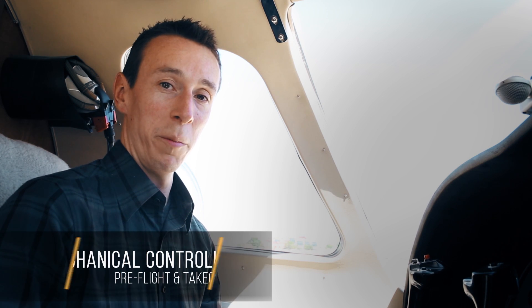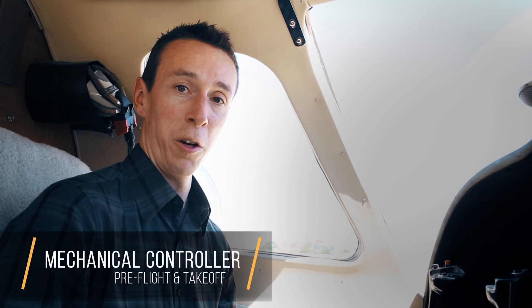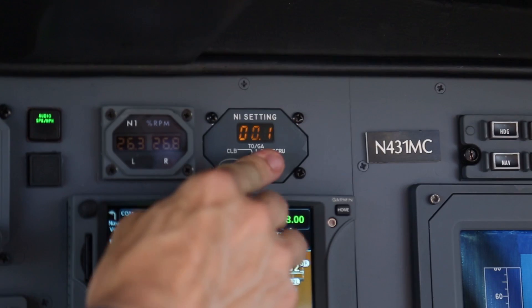For those more familiar with piston engine operation, there are a couple of things with a mechanical turbine that will be new. The first is we have one calculation before we can fly — the N1 speed calculation that governs the power we can use for that day. With many jets, you have to pull out the book, look up your temperature and pressure, and run that calculation. Fortunately, we've got the luxury model — we have an N1 calculator right here.